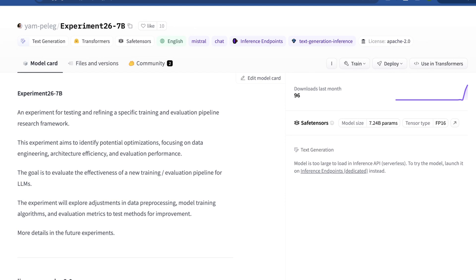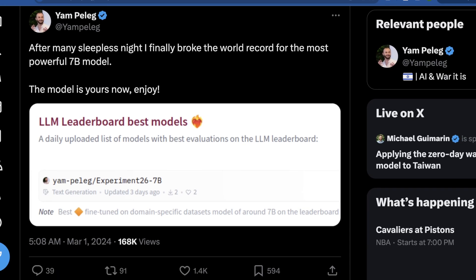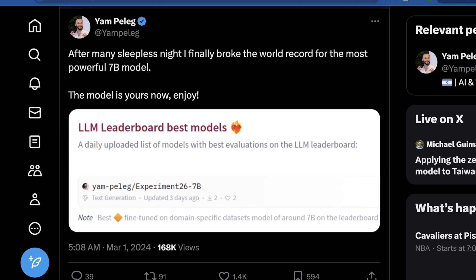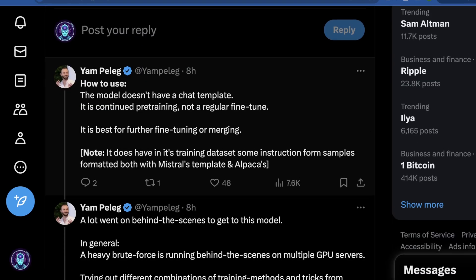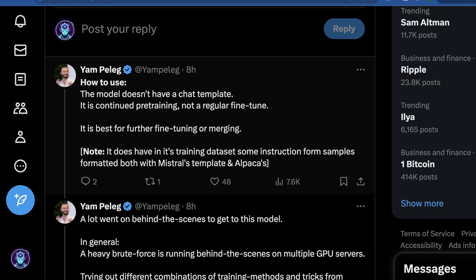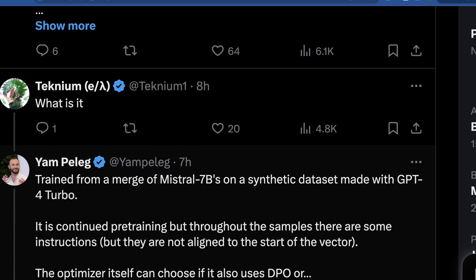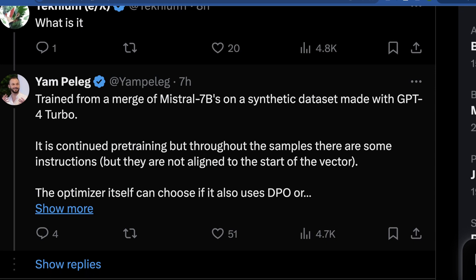After his model sat at the top of the leaderboard for just over 24 hours, Yam Pelag gave us more information on Twitter — which is why I say every time: you should just go follow him. He said: 'After many sleepless nights I finally broke the world record for the most powerful seven billion parameter model, and it is now open source.' When Yam isn't contributing to the IDF, he's doing impressive development and research on LLMs. He notes the model doesn't have a chat template — it's continued pre-training, not a regular fine-tune.